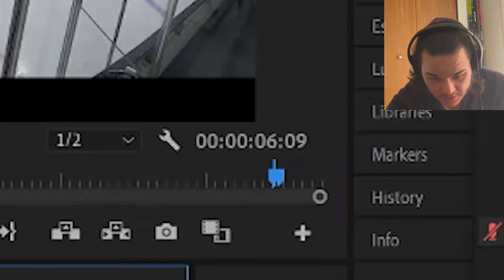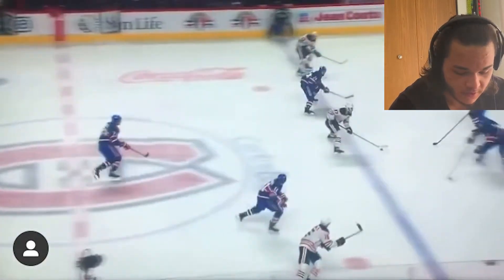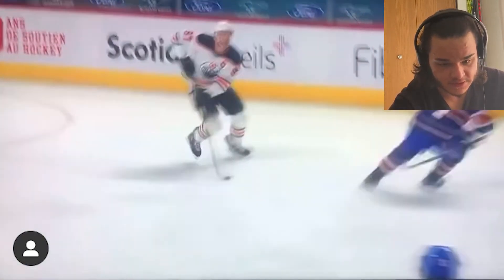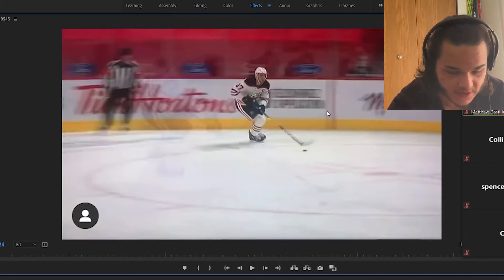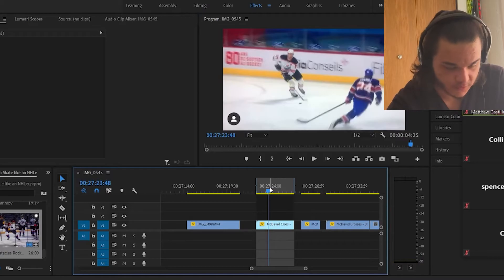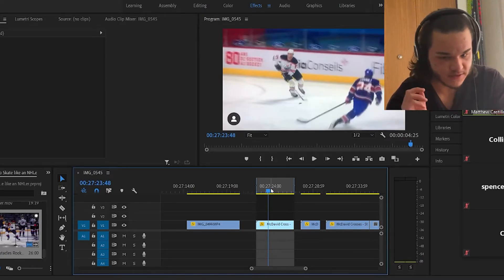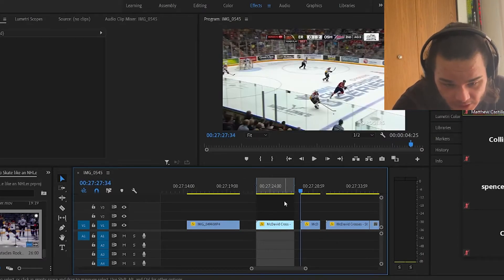For another comparison, let's look at McDavid, who already has speed generated and is crossing the blue line. He's starting right below the circles with already-generated speed — those are factors to consider. The amount of time it takes for him to get to the blue line from that point with his already-generated speed is about four seconds. So again, it's not a definitive rule — it's around five seconds.